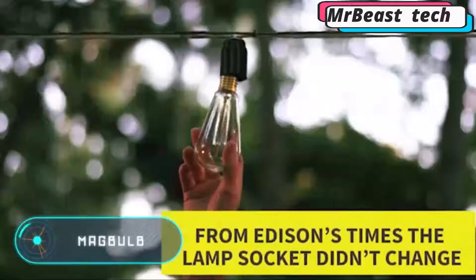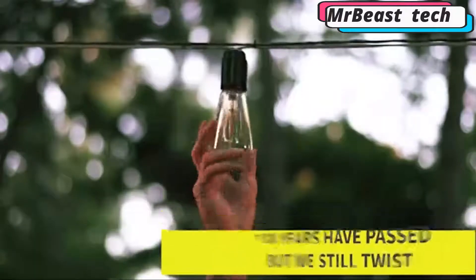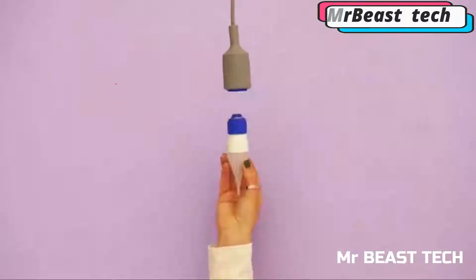Magbulb. This compact and handy device allows you to replace a bulb in one movement, making the replacement process much faster and safer.